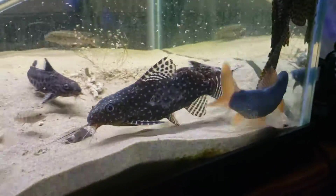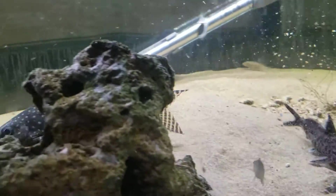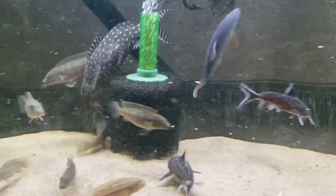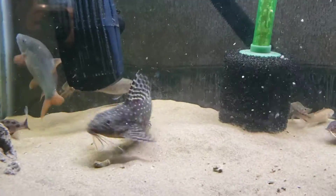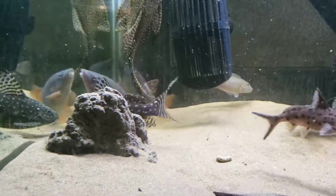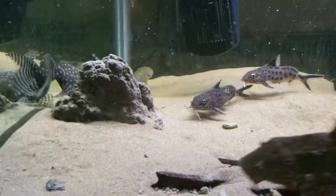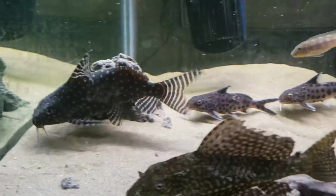Hi, this is Dani with Danikin Aquatics and today I'm bringing to you the Synodontis angelicus. I've had to completely dismantle this entire tank so that I could get video footage of this fish. He likes to hide during the day. They're super active at night but during the day they don't want to be disturbed or seen. And they are gorgeous fish.